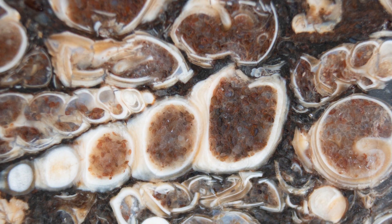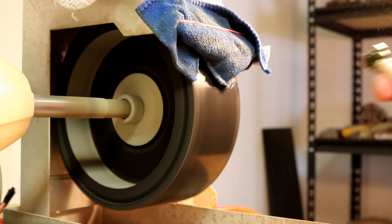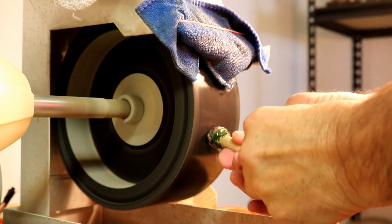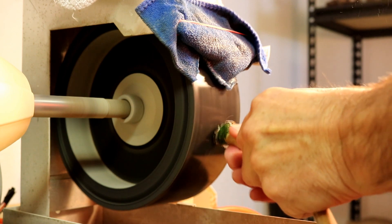But after years of publishing the wrong name, it sticks, and the name most people refer to this rock by is Turritella Agate. The fossils are hosted in a chalcedony sedimentary rock.